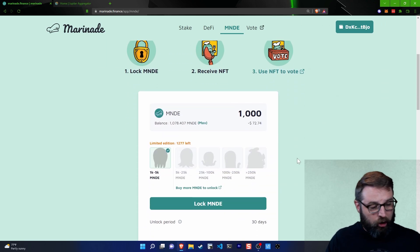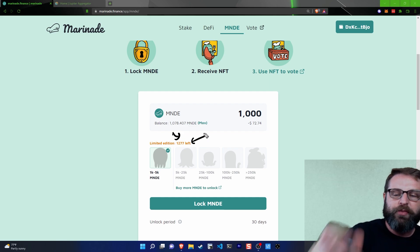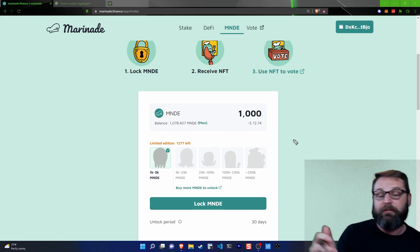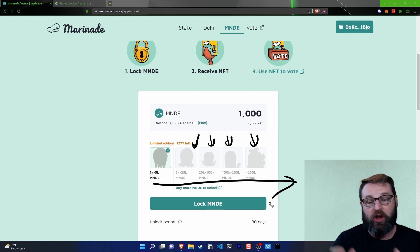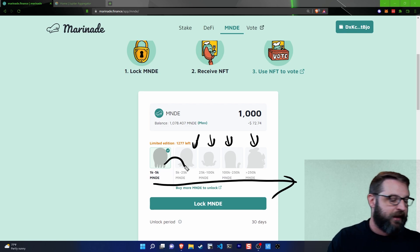There are a limited edition set of NFTs to mint — there are 1,277 left. These take on the form of an octopus. After these are minted out, there will be a completely different design and these won't be the limited editions anymore. Beyond that, you can change the size or shape of your NFT — they get bigger as you lock more Marinade. When you lock Marinade into an NFT, you can always come back and lock more into the same NFT. Once it breaks into the next tier, it will automatically upgrade the NFT in your wallet.